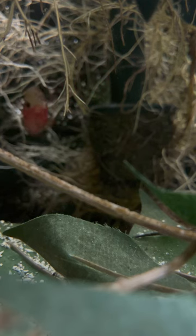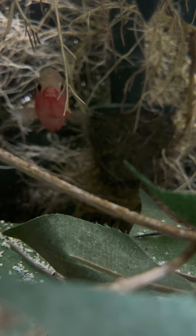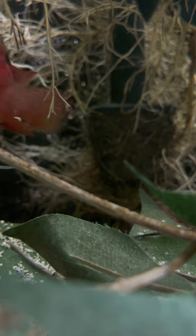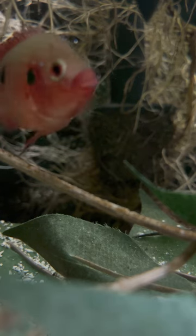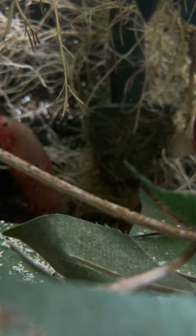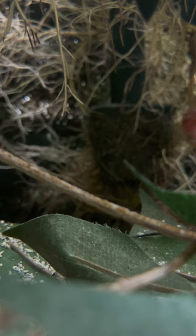Now they have the Cuban cichlid off in the corner, which is what I expected. At least it's just one fish instead of a few fish. I have a 10-inch hardheaded cichlid in there and they just totally wreaked havoc on that fish.